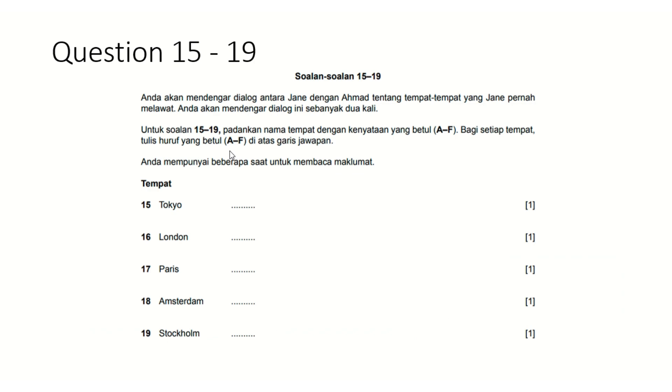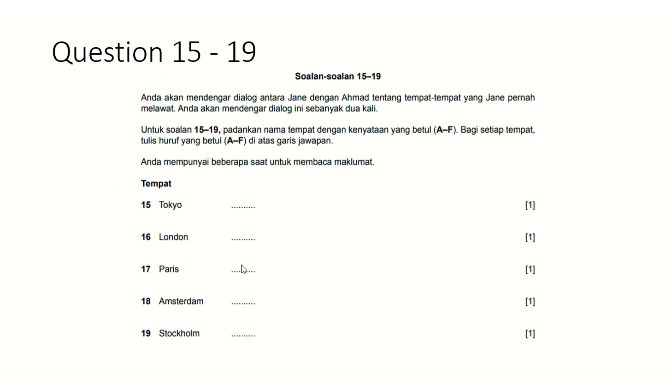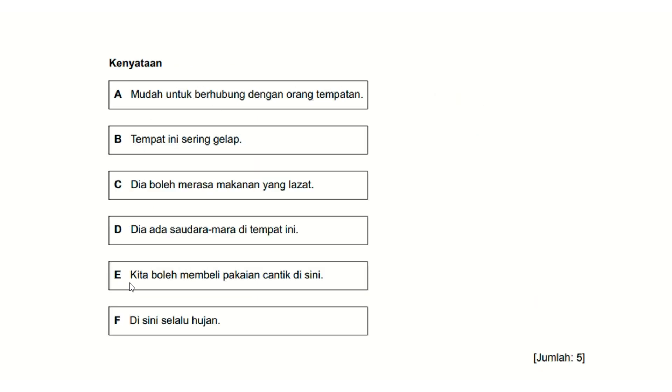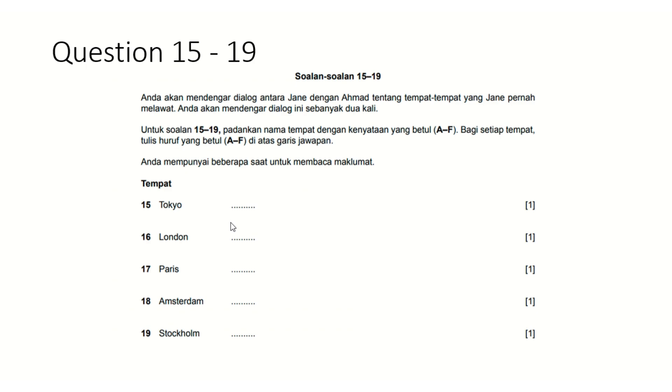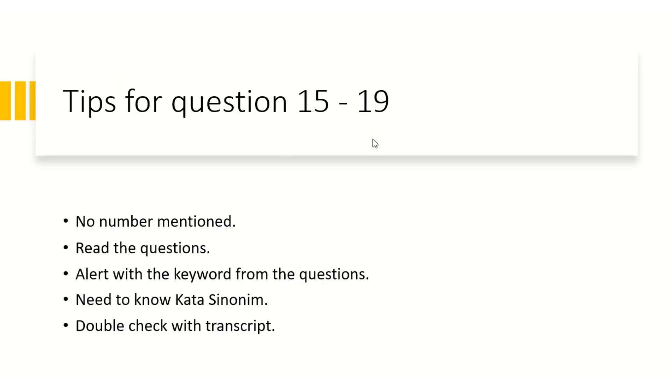For questions 15 to 19, you will be given a list — activities or places — and asked to match tempat (places) with statements below. You write option A, B, C, D, or E on the line provided. Importantly, the audio will not use direct vocabulary from the question paper. They will likely use synonym words — they use a lot of synonyms in the audio.